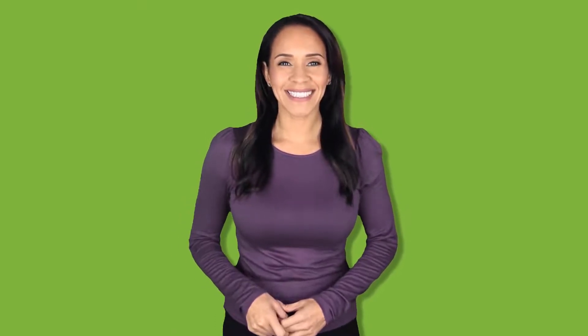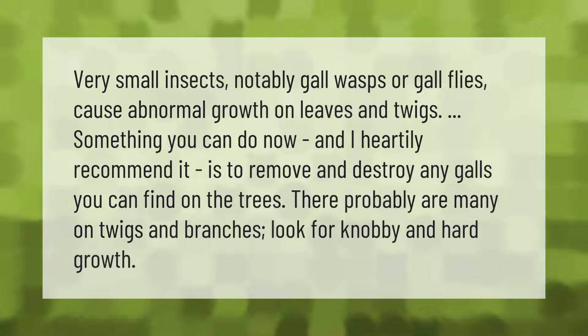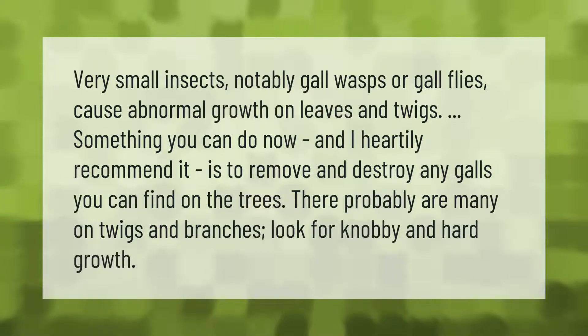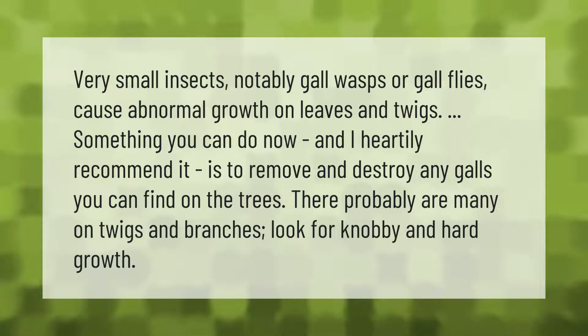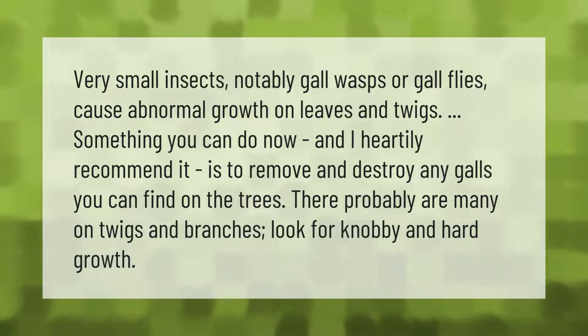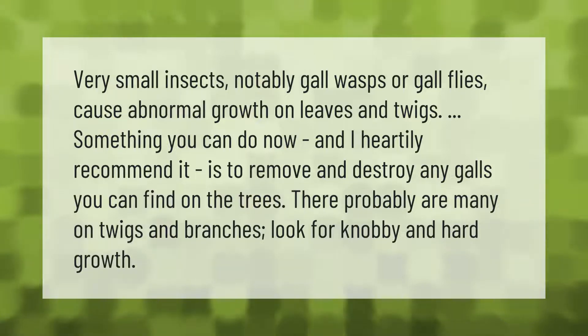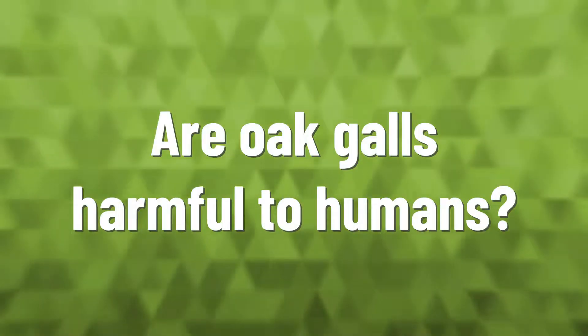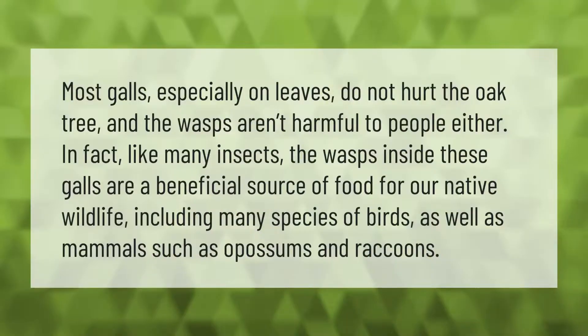Very small insects, notably gall wasps or gall flies, cause abnormal growth on leaves and twigs. Something you can do now, and I heartily recommend, is to remove and destroy any galls you can find on the trees. There are probably many on twigs and branches — look for knobby and hard growth.